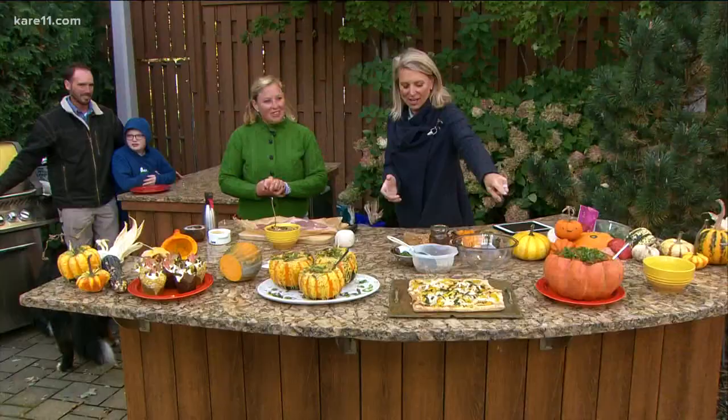Outside of butternut and acorn, there are so many squash varieties — we have 178 different edible squash varieties. Let's show what you brought, and then we're going to make a roulade, which is really fun.